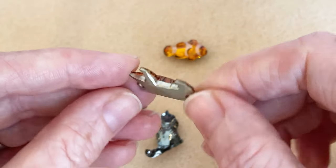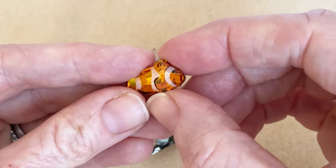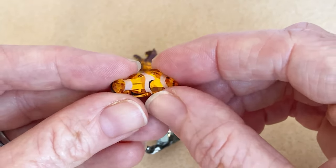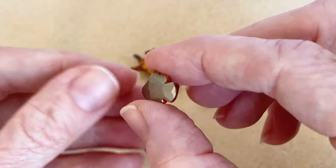You can see the back of them. Last but not least, I want to show you a little clownfish, complete with a little eyeball. He is a beautiful one as well. That sparkle — these are really going to catch the light and catch the eye.